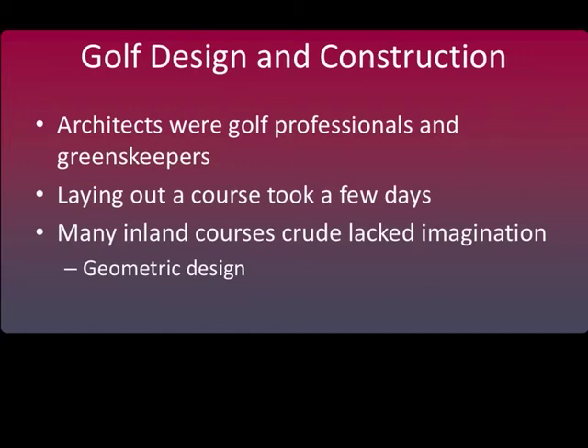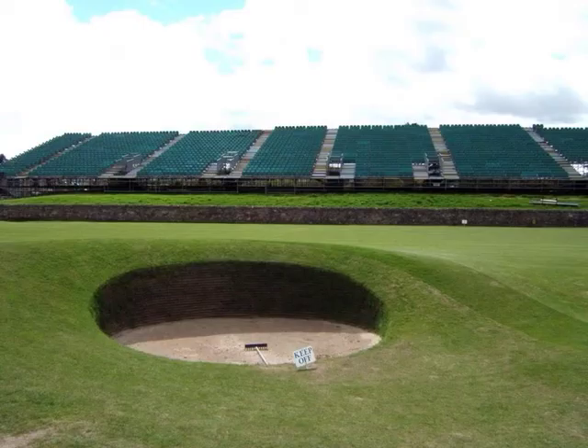Golf courses were designed or laid out by members of the club, golf professionals, or greenskeepers. Normally, the course was laid out in a day or two. The process was basically placing stakes where the tees and holes were to be located. Most of these courses were extremely rudimentary.